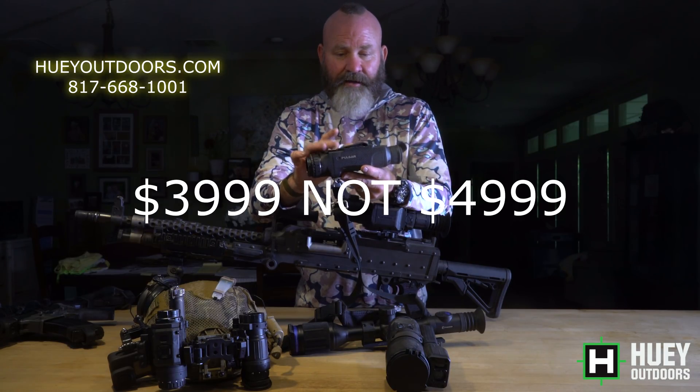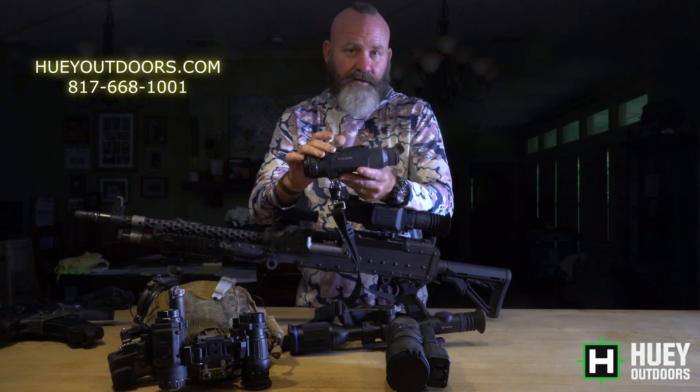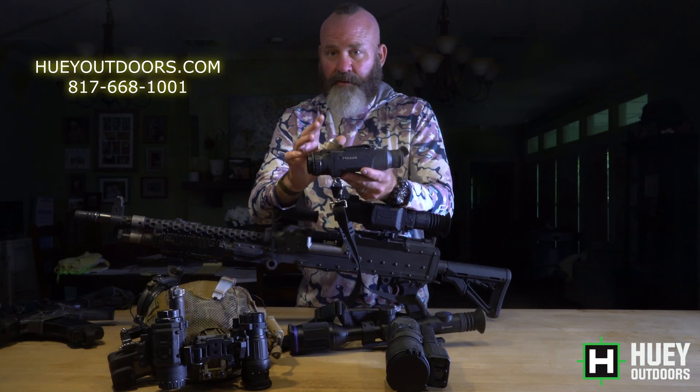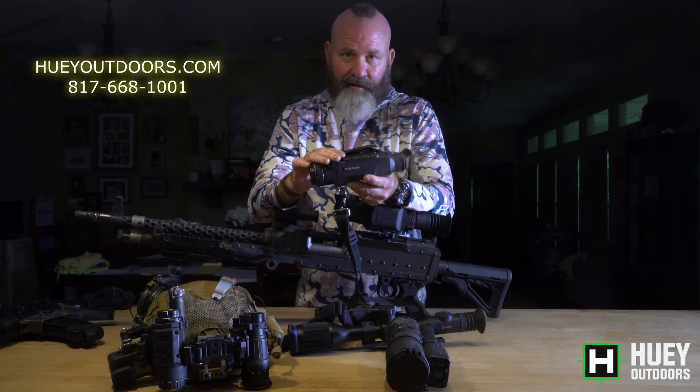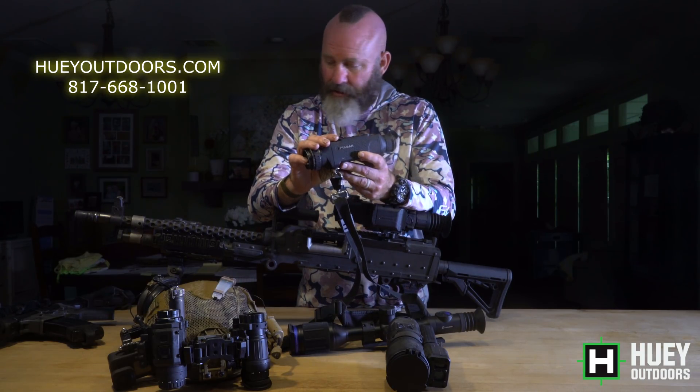If the Helion Pro is out of your range at $4,999, they also have the XQ which is half the resolution, and we go down into the $3,000 range. If you want the absolute cheapest ones you can buy, the Axions are the absolute cheapest. The image isn't that great but it does work and the price is low. That is the cheapest thing you're going to buy without going to some Chinese junk.